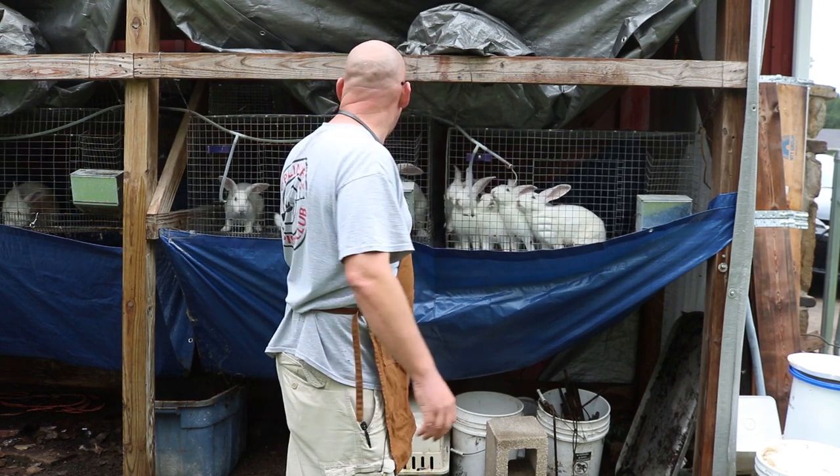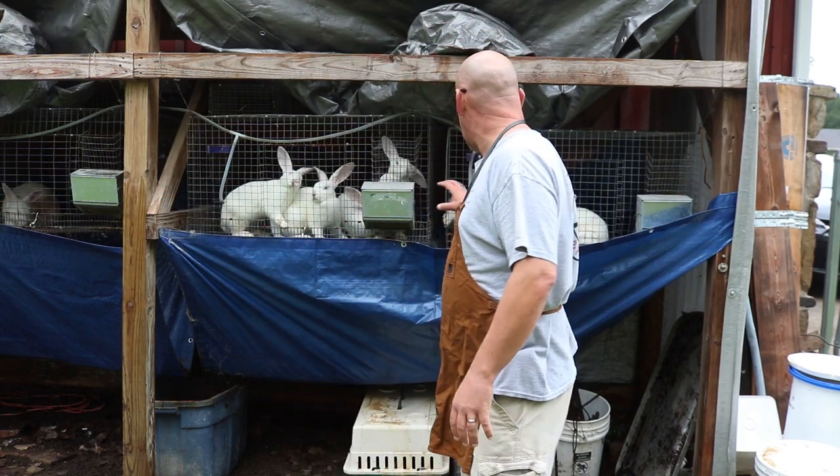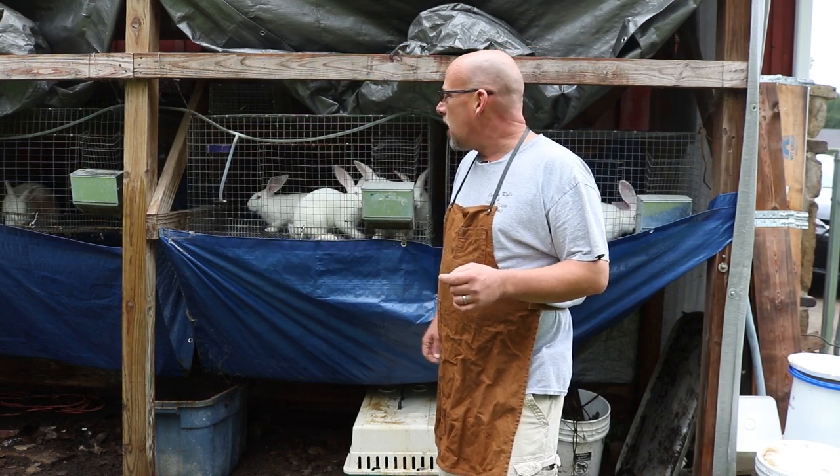These two cages — there's nine rabbits in all. That's it. We're going to get them processed. I'm going to get some quail processed too, but I don't think I'll get that done today.